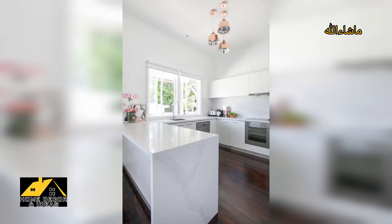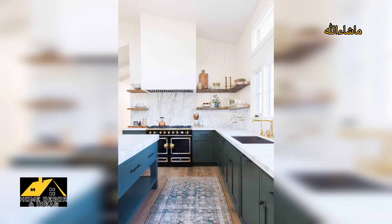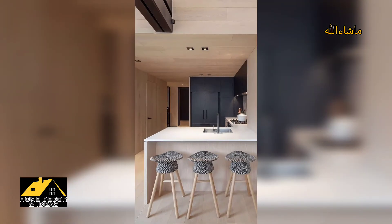If you use an island bench top as one side of your U, it creates space for guests to sit opposite you while you cook. Using an island bench top this way separates your kitchen and dining area so you can cook and entertain without any fuss.